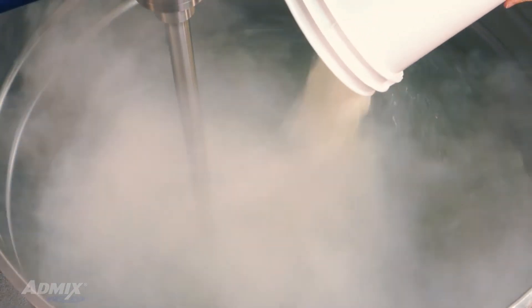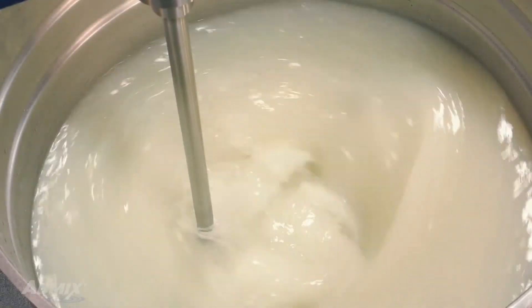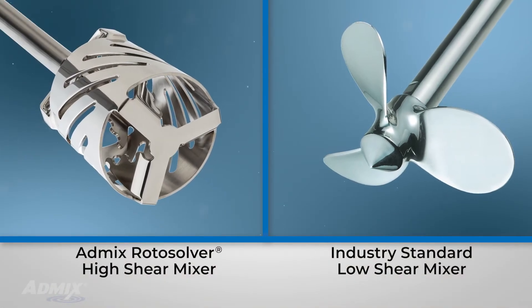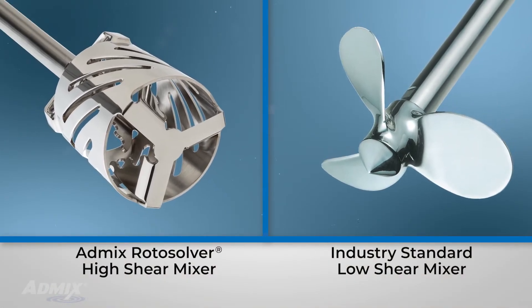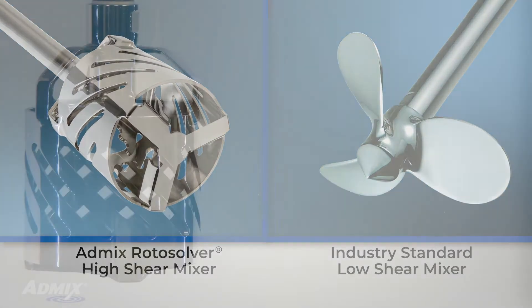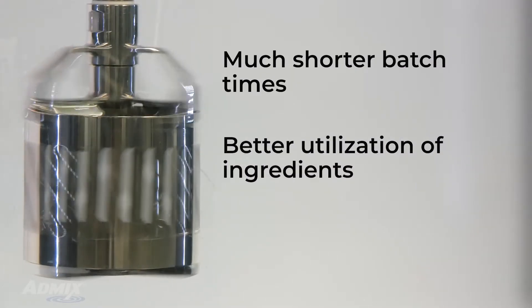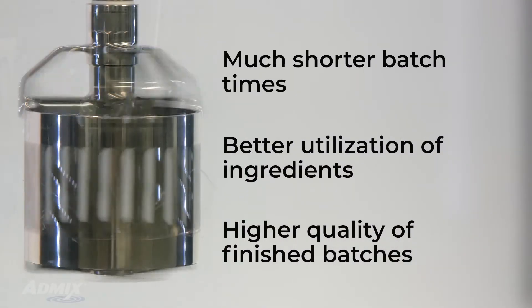Are you mixing powders into liquids? Think about how you could benefit from being able to disperse and fully hydrate your powder ingredients in under 10 minutes. Compared to traditional low shear batch mixers, the AdMix Rotosolver High Shear Mixer can deliver much shorter batch times, better utilization of ingredients, and higher quality of finished batches.